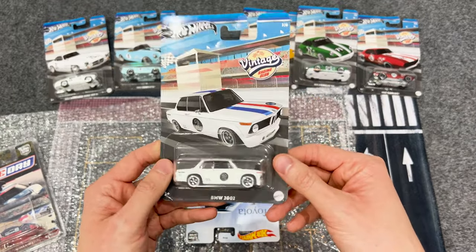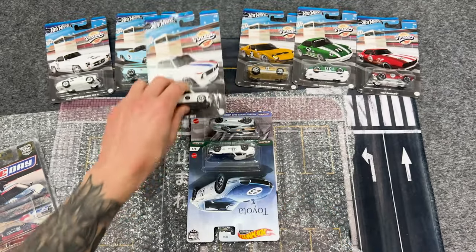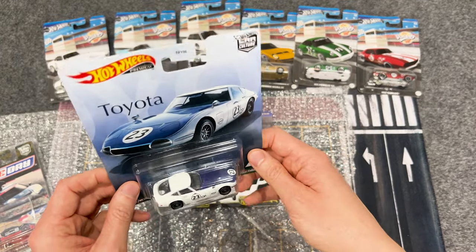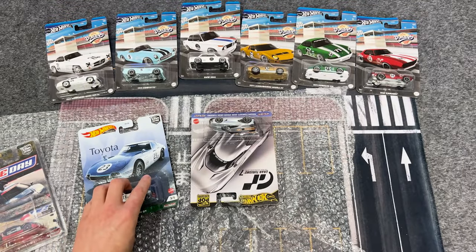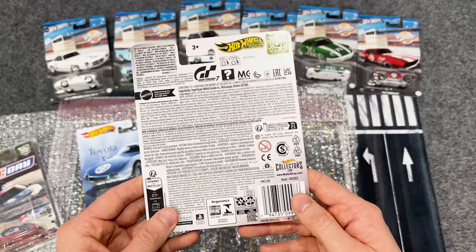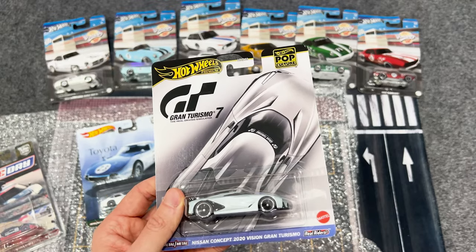Crisis averted — here is the number three of six BMW. I also picked up this premium Toyota, and here's the card art so you can see all five cars that were in that set. I also picked up this Pop Culture hot wheels premium Nissan concept car, which I will open at the end of this video.